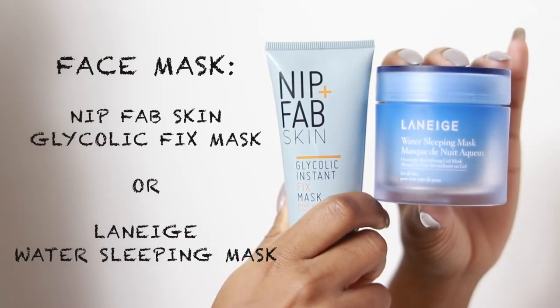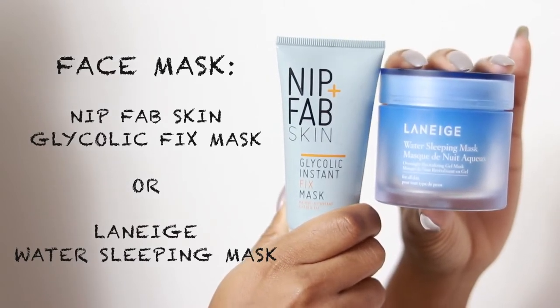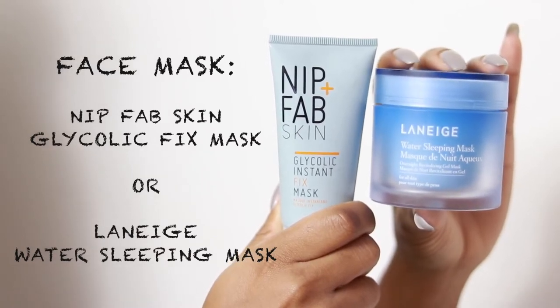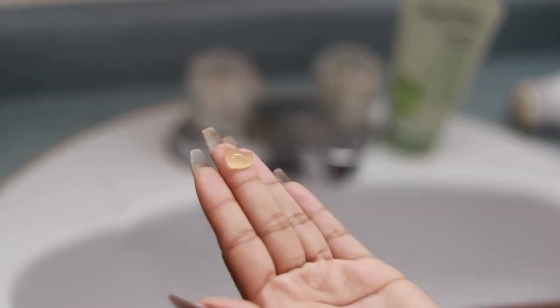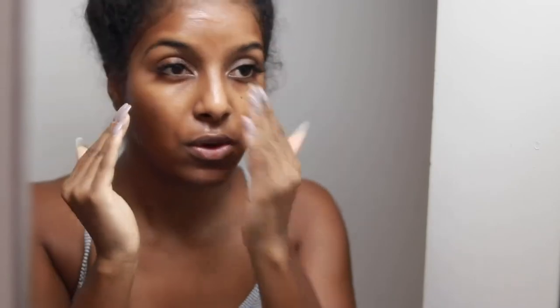I'm always down to try a new face mask. The ones I've been loving lately are the Nip+Fab Glycolic Instant Fix Mask and the Laneige Water Sleeping Mask. I use masks about three times a week, alternating between them. Today my skin was looking kind of dull so I went with the glycolic mask, which really brightens your skin and helps with dark marks. I left it on for about 10 to 15 minutes and then washed it off, gently patting it into my skin.